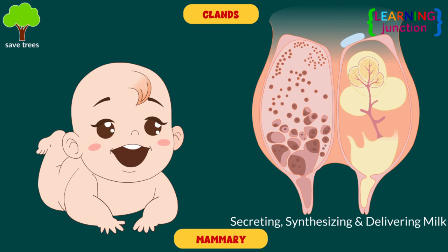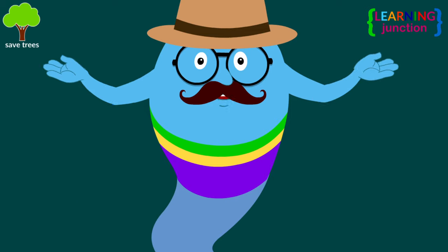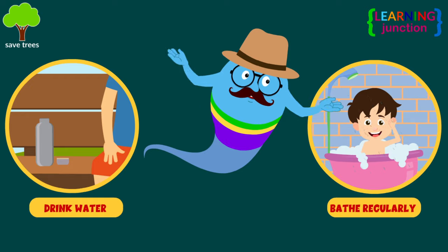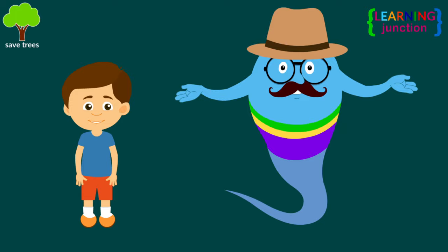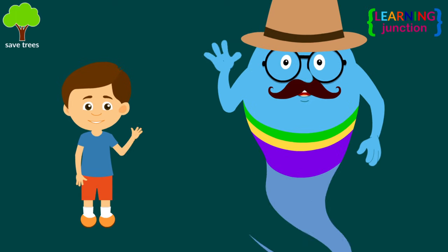There are several ways to keep the Integumentary System healthy, which includes drinking plenty of water, bathing regularly, and avoiding lots of sun exposure. Now you know a lot about the Integumentary System. Stay tuned for more videos. Bye bye!